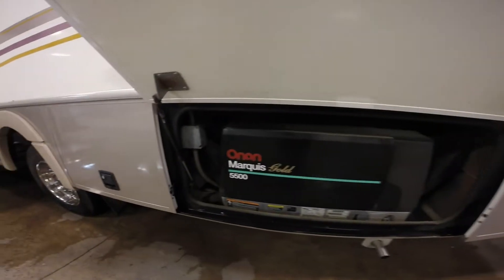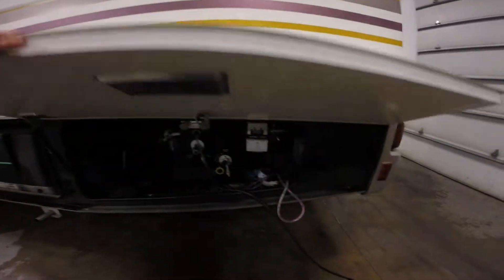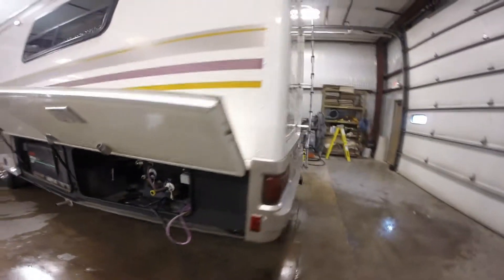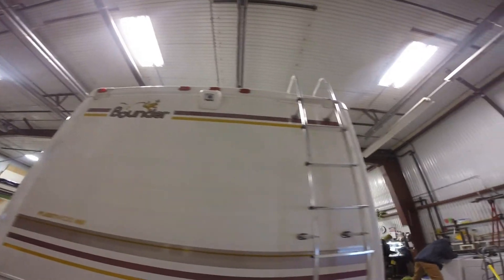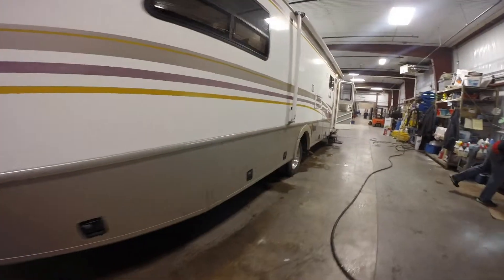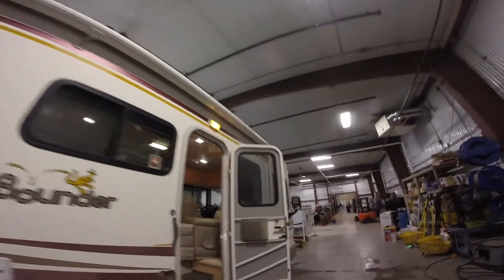It's got a generator, and that's the 5500 Onan Gold. There's all your hookups right there. Walk around the outside. Here's your hitch on the back. Up top, you've got your backup camera. There's your ladder. Lots of storage all the way around. Nice big awning with the metal wrap on the awning that protects it from the sun while it's in.